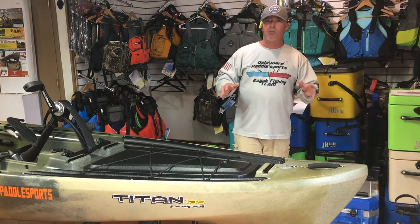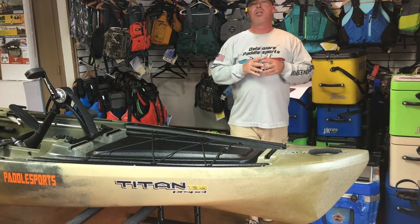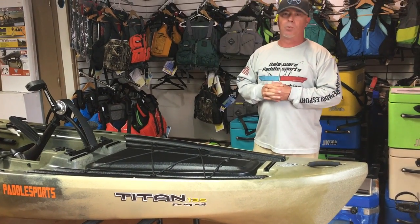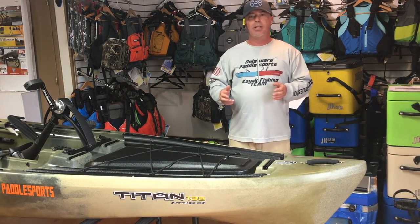We're going to go over everything with the Titan 13-5, and we're super excited to have Native Watercraft Titan here at tax-free Delaware Paddle Sports. Check us out at DelawarePaddleSports.com or give us a call at 302-645-7300.